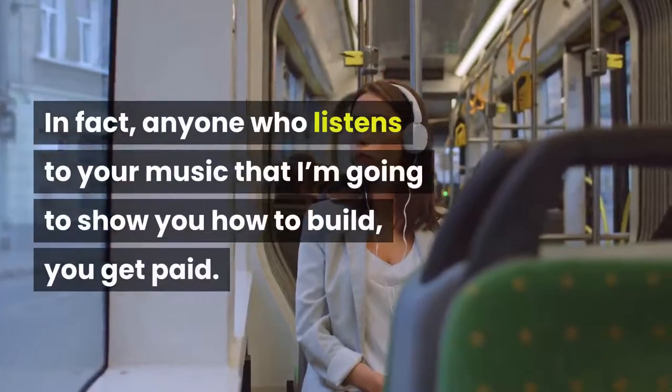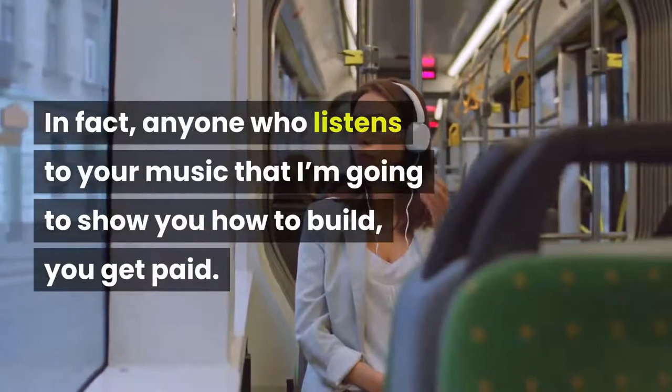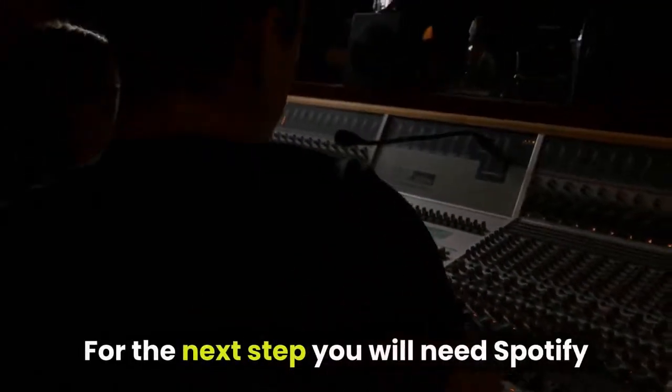In fact, anyone who listens to your music — that I'm going to show you how to build — you get paid. For the next step you will need Spotify.